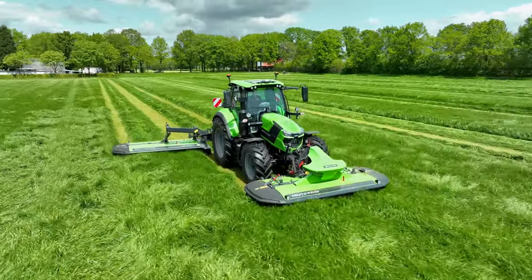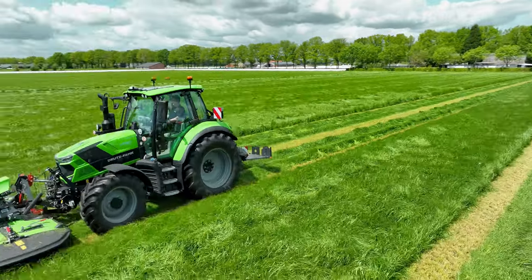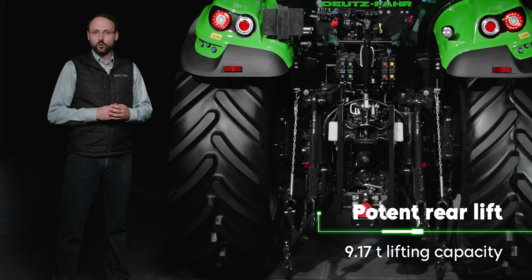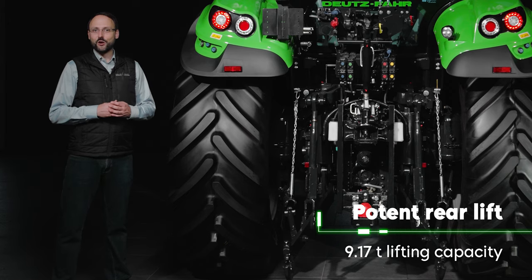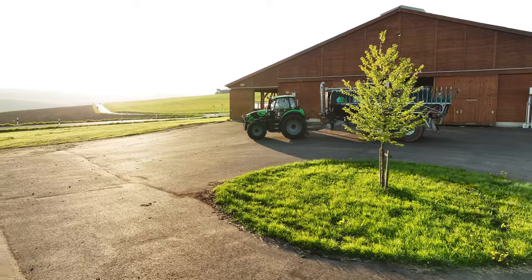This intelligent function not only protects the soil, but also reduces the turning radius. With a rear lift capacity of up to 9.17 tons, the new models in the 6.4 series effortlessly handle heavy and demanding attachments.